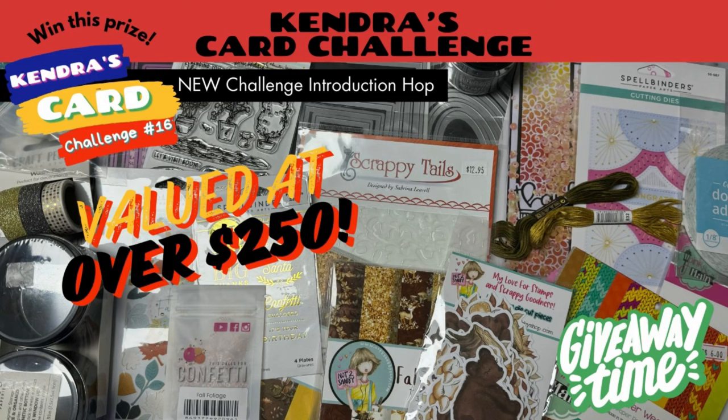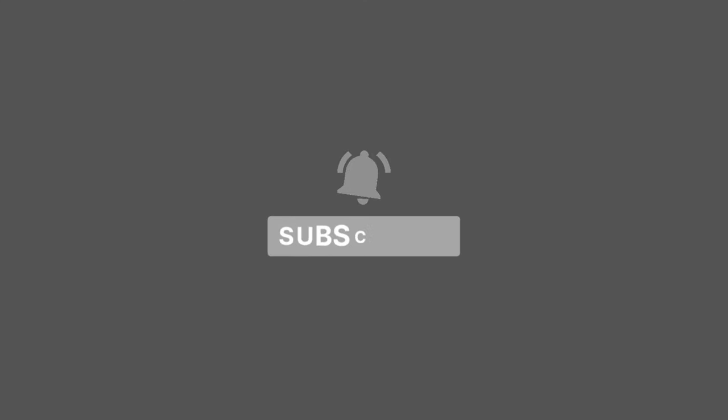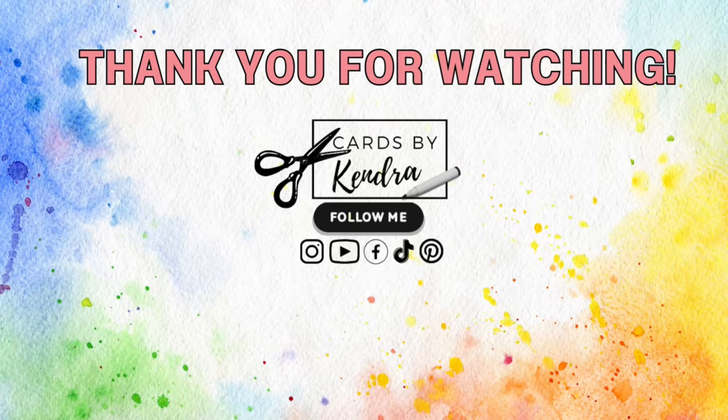I'd like to invite you to join in on the challenge this quarter — it really is a lot of fun. We have a wonderful craft community over in the Kendra's Card Challenges Facebook group. I really appreciate you watching. I can't wait to see what you create, and I hope to see you again soon. Have a wonderful day!